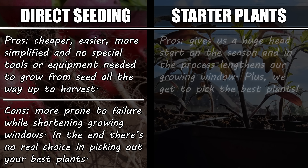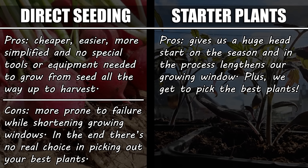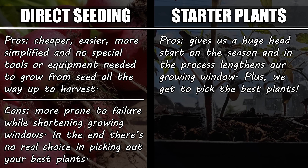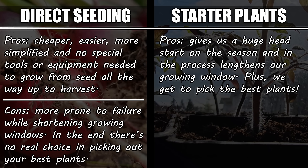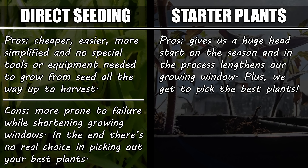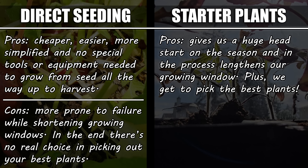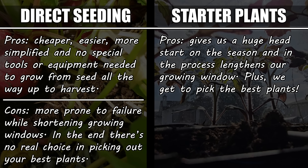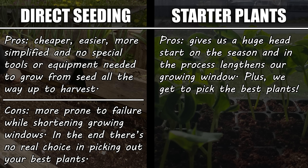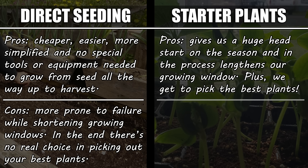For starter plants, we have some distinct advantages. We can get a massive head start in the spring, so that we're productive and growing even when the weather isn't cooperating. By doing this, we can also lengthen the growing window for those long fruiting crops that need it. As well, we're able to essentially guarantee that every plant that goes into the garden is going to be a success, because not only is it so advanced in growth, it'll also be hand-picked from the best of the best.